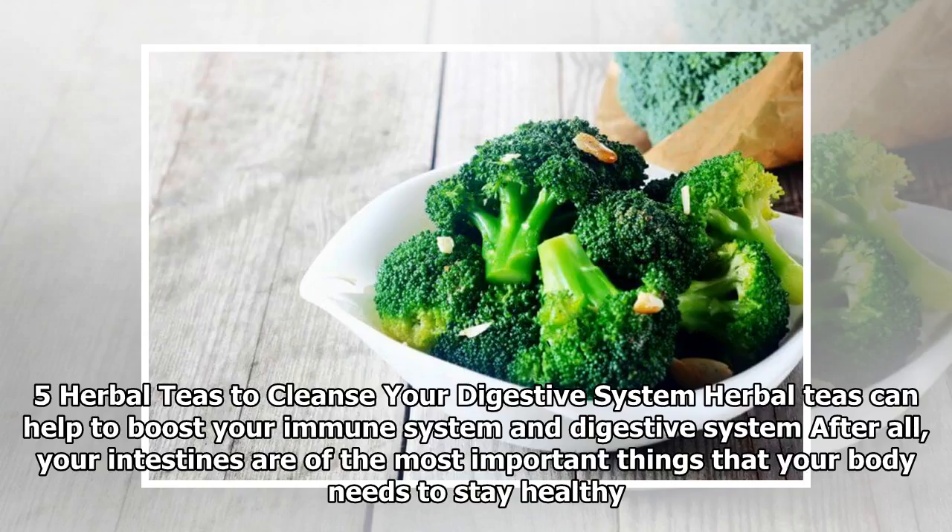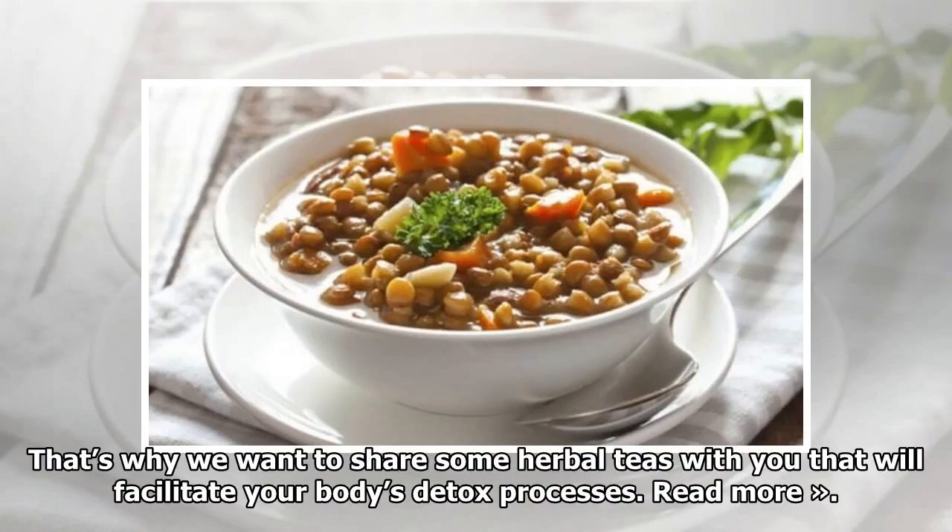5 Herbal Teas To Cleanse Your Digestive System: Herbal teas can help to boost your immune system and digestive system. Your intestines are among the most important things that your body needs to stay healthy. That's why we want to share some herbal teas with you that will facilitate your body's detox processes.